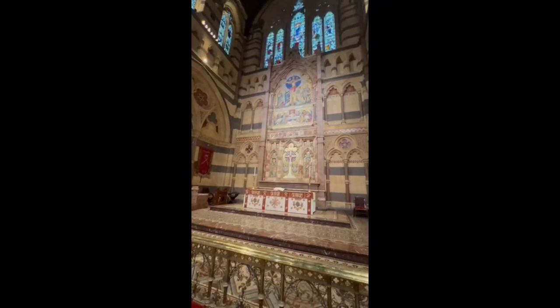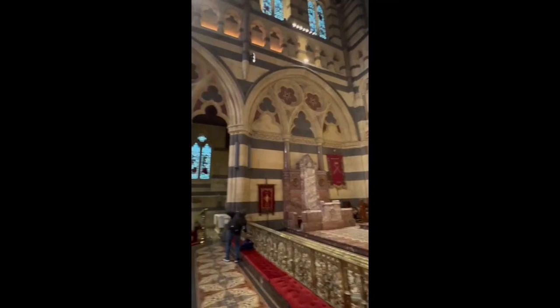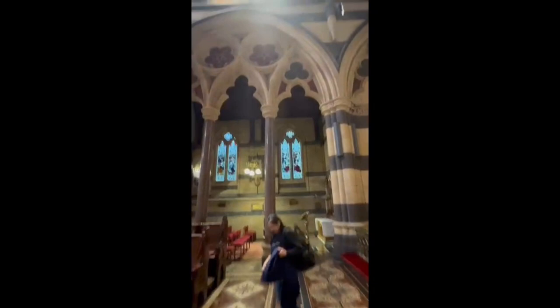The architecture of the church is complex and exquisite. There are introductions about this church in each language. It will help you a lot.